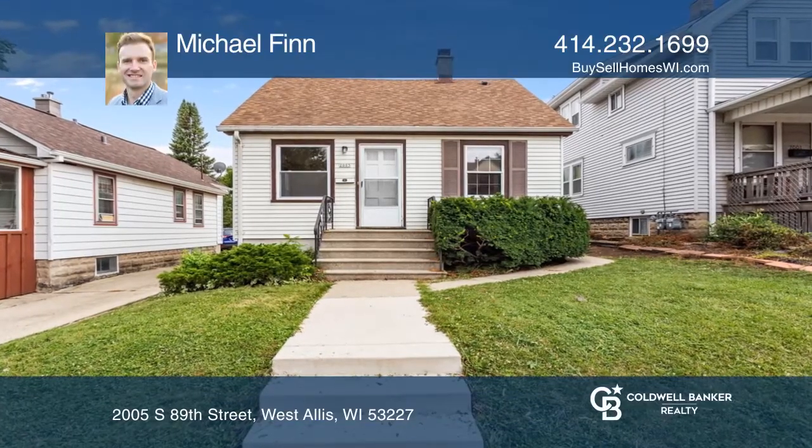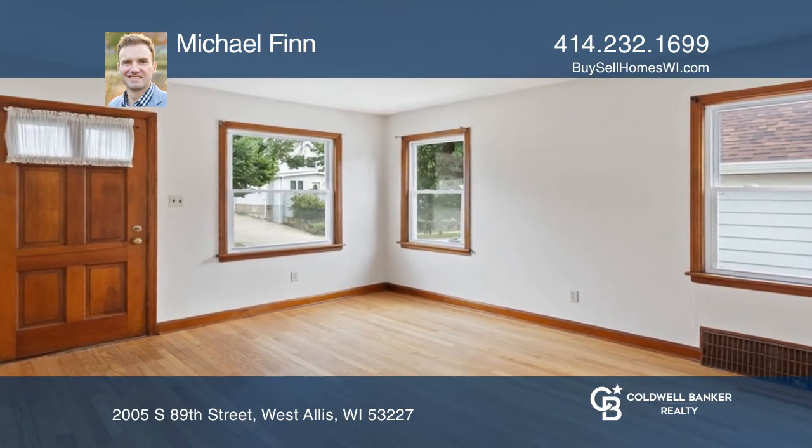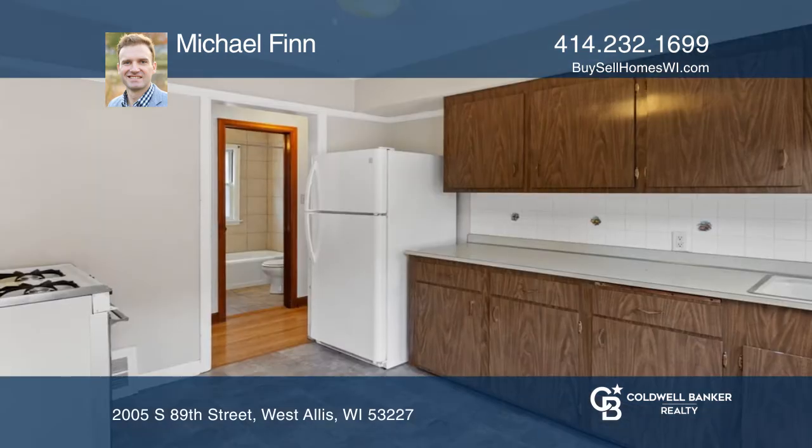This West Allis bungalow is nestled atop a small hill with a large backyard and located on a dead-end street. Be invited in by the living room with large windows and natural light.